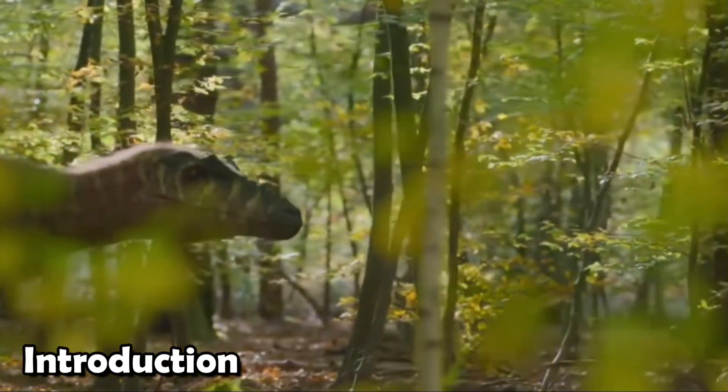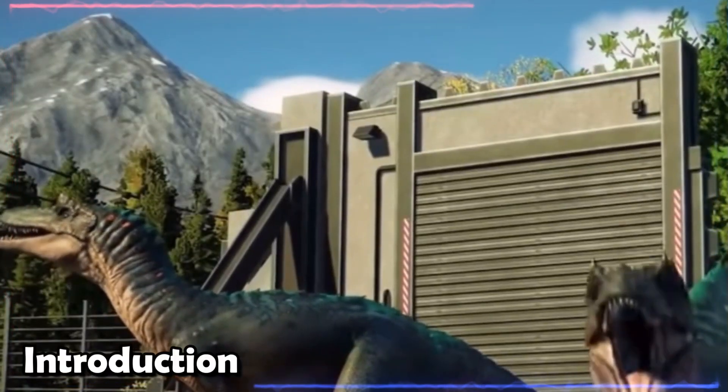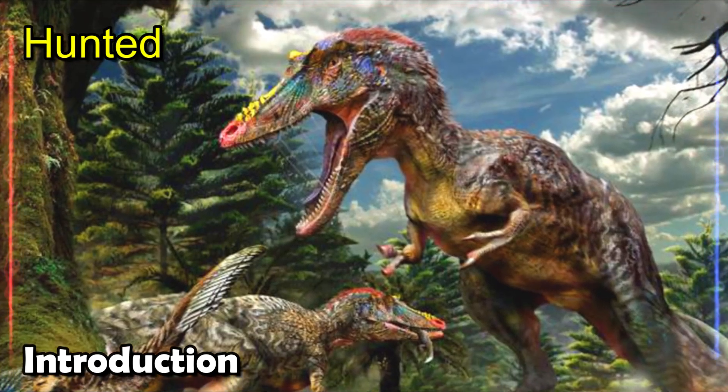Did you know that there was a dinosaur with a long, thin nose that lived on Earth with T-Rex? How did this one-of-a-kind trait change how it survived and how it hunted?